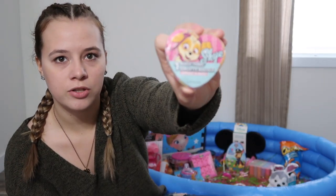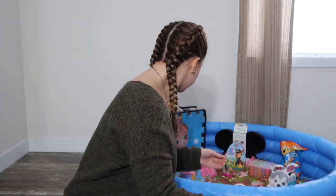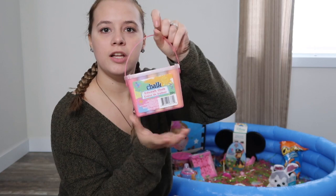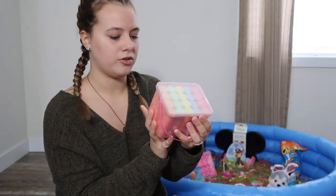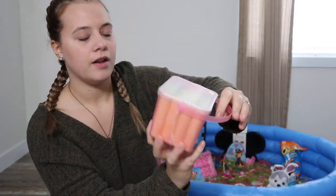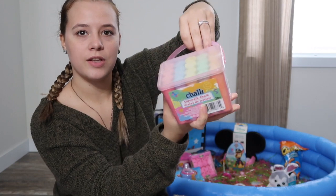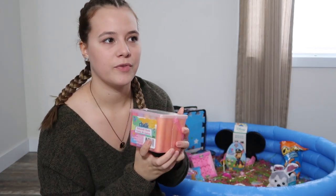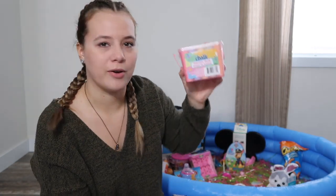I got this from Dollar Tree too — it's one of those magic towels. It's Paw Patrol, it's Skye from Paw Patrol. She loves Paw Patrol. You just put it in water and it expands. Then I got her some sidewalk chalk — I think from Dollar Tree, it's a 20-pack so it's only a dollar. She loves to color and we're going to probably be outside a lot during the summer because she loves to be outside, so this is going to be perfect for her.